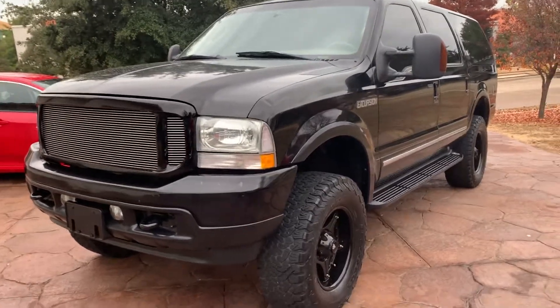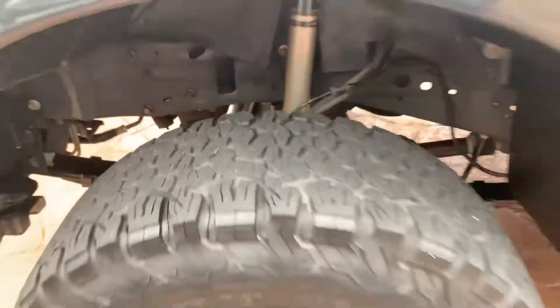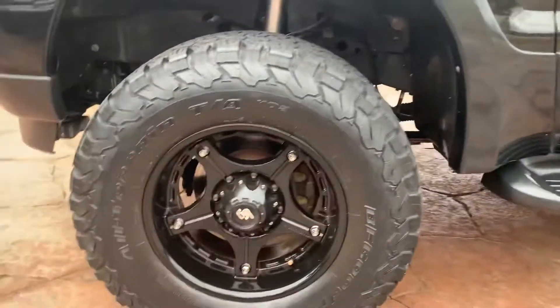Hello everybody, here we have a 2004 Excursion, always sunny truck, no rush at all. Tires are in good shape, ride's great — BF Goodrich All-Terrains.